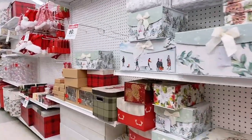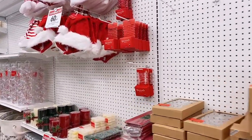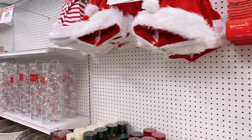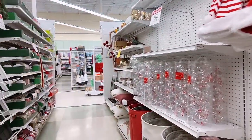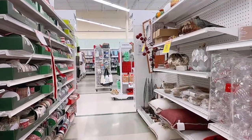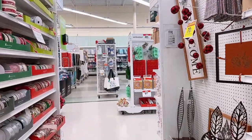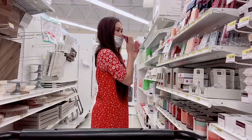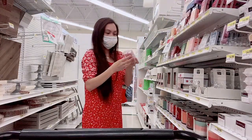I looked around at these beautiful gift boxes — I just really like them. Then I checked out the ribbon section, and they actually have a great deal: buy two ribbons and get four pieces. I didn't get any since I already have some. I also browsed the wax melts section, just looking around for something that might strike my fancy.